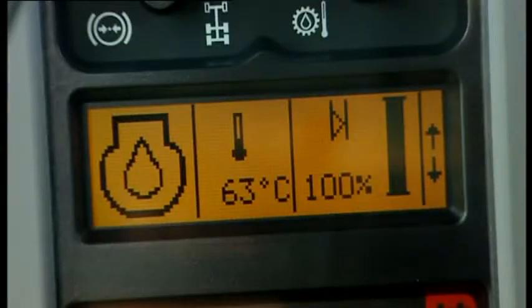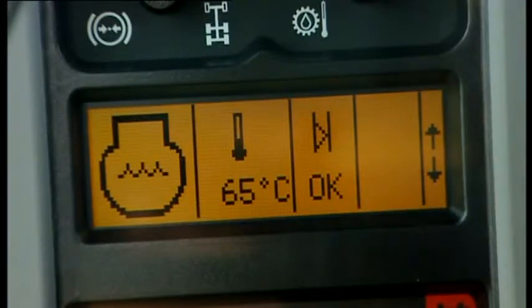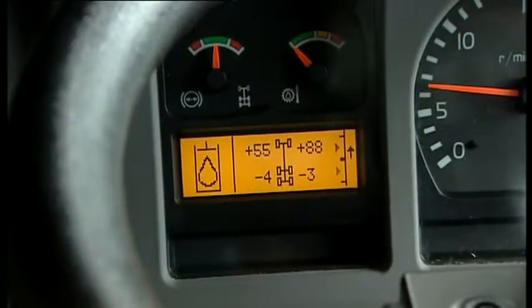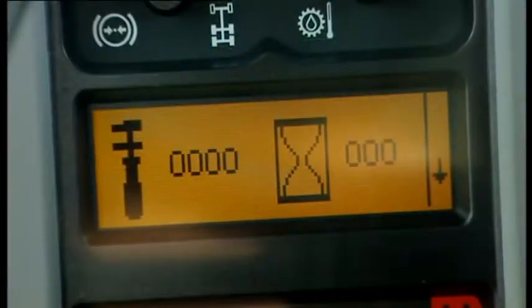The display unit gives the operator information on the engine, transmission, hydraulics, axles and brakes, as well as electrical and service information.